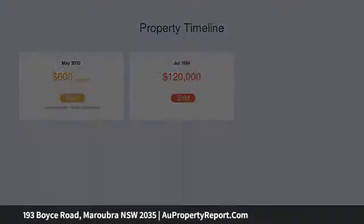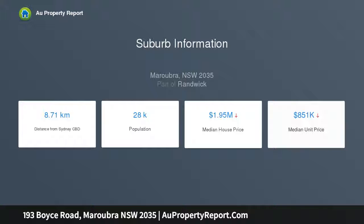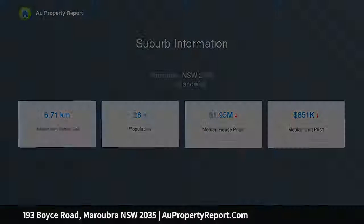Features include: light-filled upper level with huge windows framing views, north-facing open living and dining with city view balcony, and a well-appointed kitchen and study.